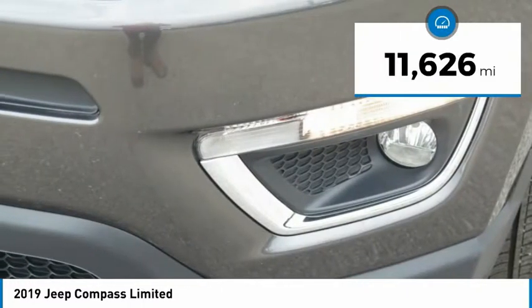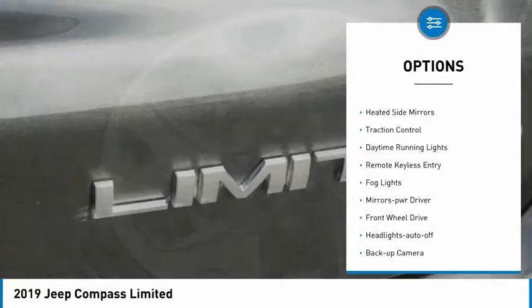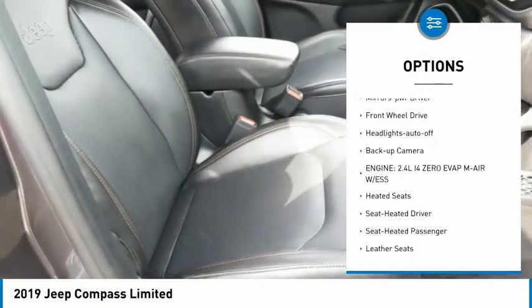This vehicle has less than 15,000 miles. Here are some of this vehicle's great options: aluminum wheels, heated side mirrors, traction control, daytime running lights.